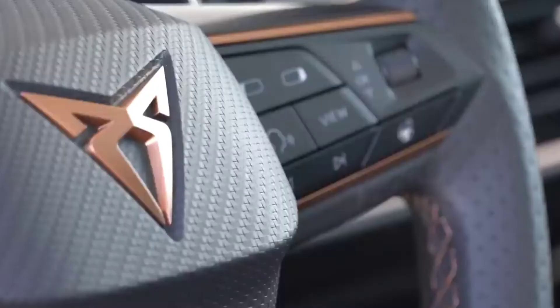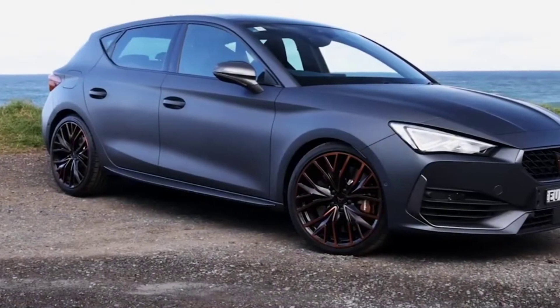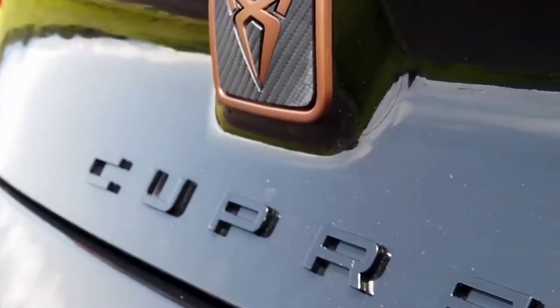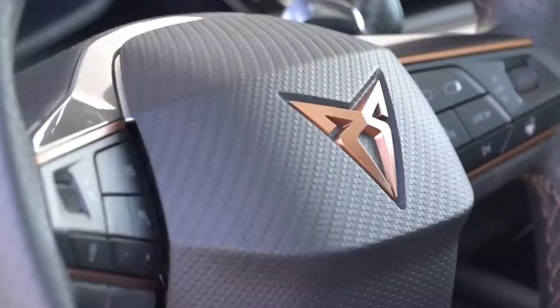The seats are sporty but wrapped in cloth, the steering wheel is leather-wrapped and heated, and there's keyless entry and start. The range then steps up to the Leon VZ, which adds a larger 180 kW and 370 Nm output, and 19-inch alloys.